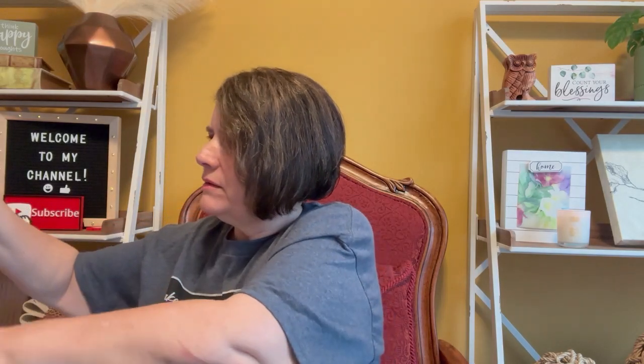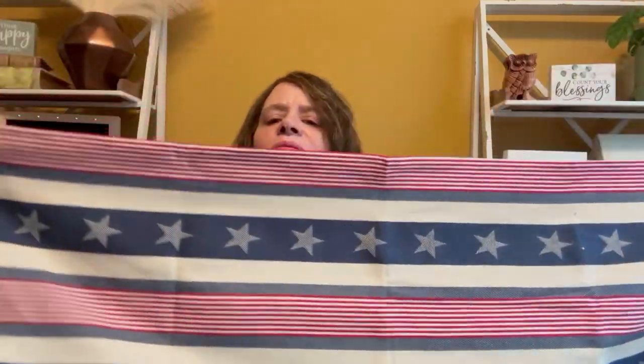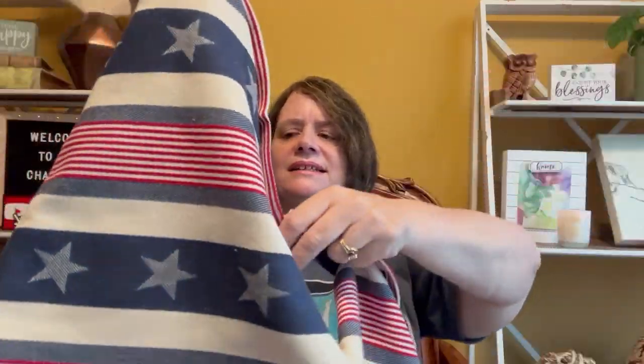I don't think I have this one. It's a runner for the 4th of July. This will look nice on my dining room table — like Memorial Day through 4th of July. It doesn't say the inches, but this is really nice. I'm excited about this one.